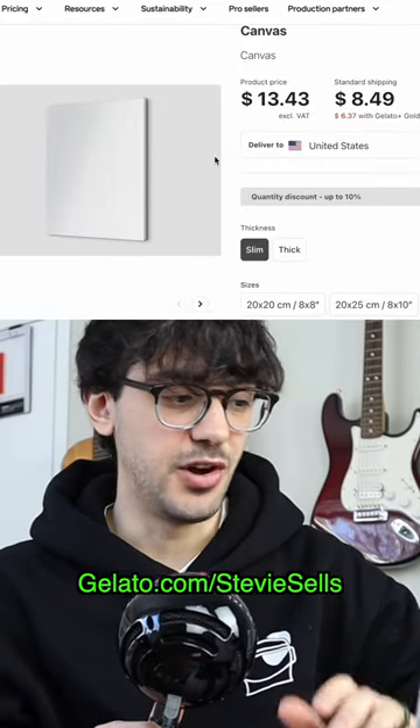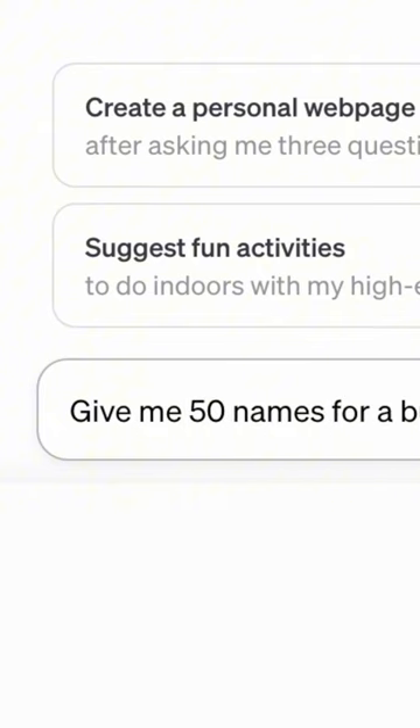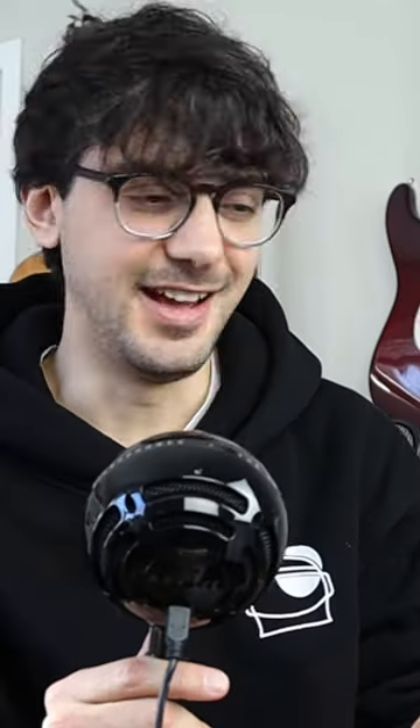Next, I went to Gelato to set up my product to sell online. I can offer pretty much any size canvas I want to my customers without having to buy any inventory. This also allows me to try different types of guitar art down the road. Next, I used AI to help me come up with a name for my new business — Six String Sketches. I dig it.